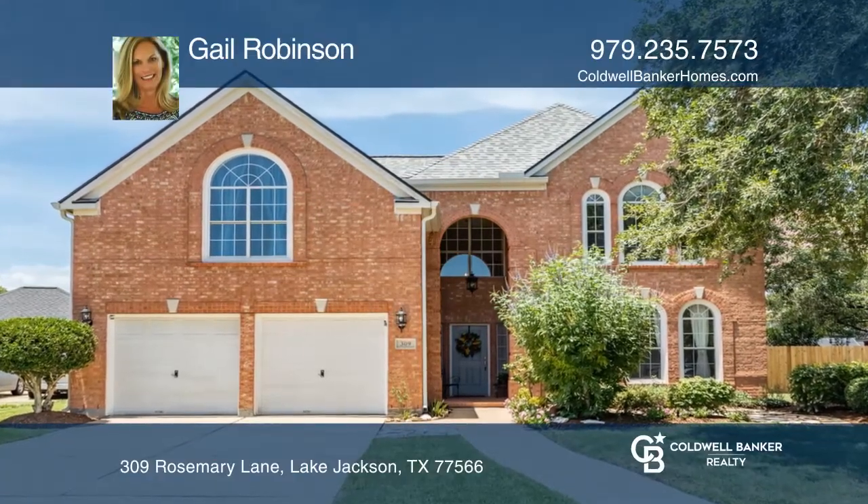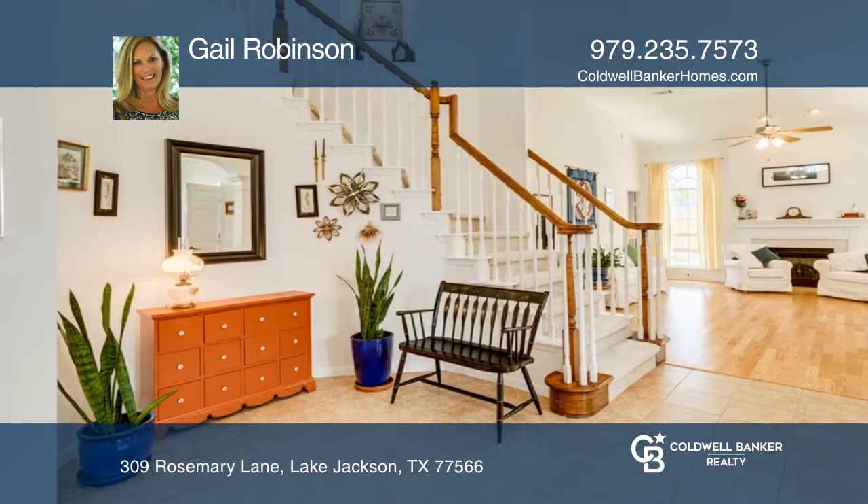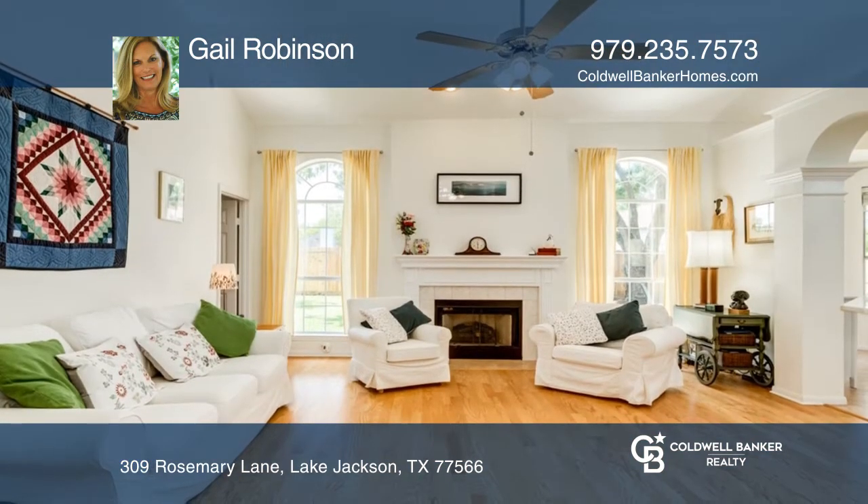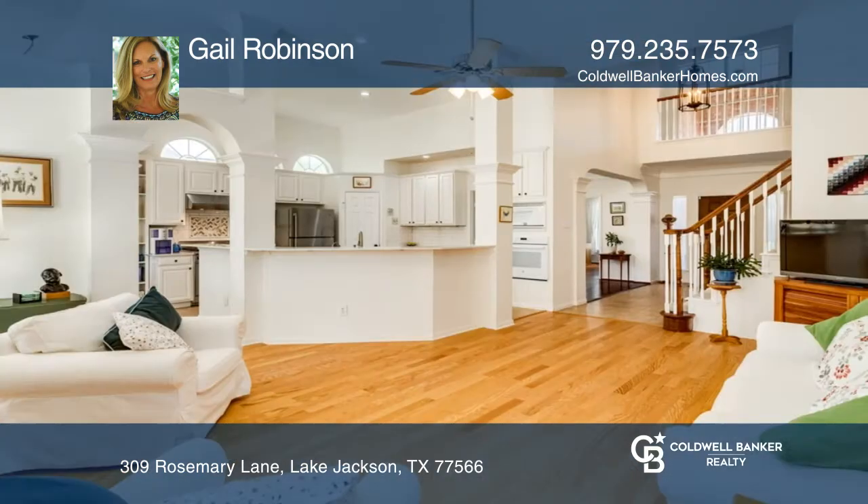This lovely home features 3,234 square feet with four bedrooms, two and one-half baths, a formal dining room, home office, game room, and open concept island kitchen.